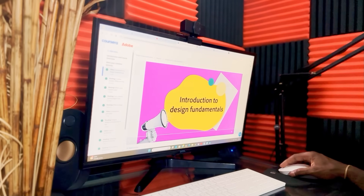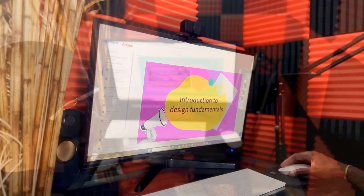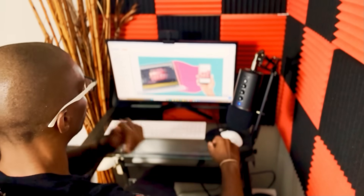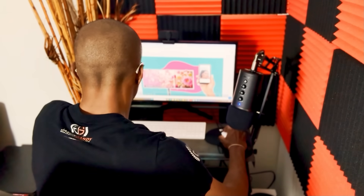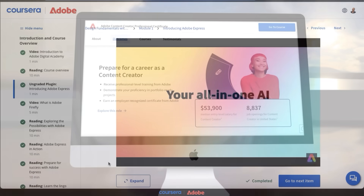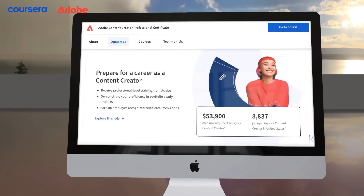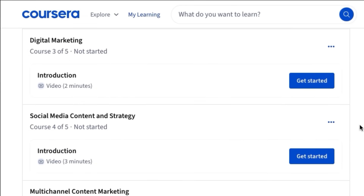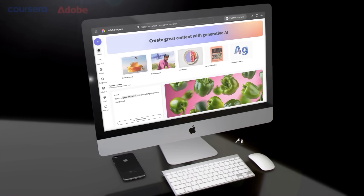Recently, I completed a module on design fundamentals with AI, and the easy-to-follow steps, hands-on projects, and various learning formats made understanding Adobe Express both easy and fun. But these certificates don't just teach you Adobe Express — they equip you with future-proof creative and marketing skills that employers are currently looking for. You'll learn practical skills like design fundamentals, short-form content, and even AI-powered design, which is in high demand in today's digital economy.